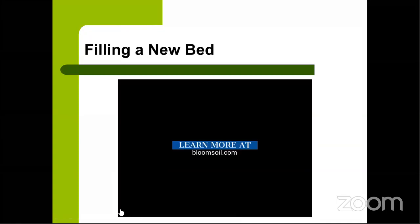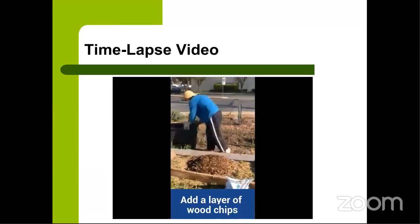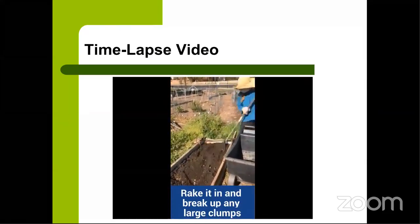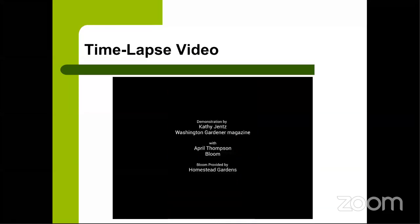The key tip from the time-lapse: mix one part Bloom and four parts garden soil in a wheelbarrow or handy hauler on the side rather than mixing directly in the bed — that way you don't dig up what's below, and it's much easier to handle. We spread the mixture into the bed in two layers. For an already-established bed, add a new layer of Bloom and perhaps a new layer of garden soil incorporated into the top layer. The whole process — cleaning out the bed and creating the new one — took us about half an hour.